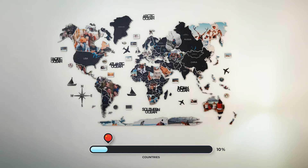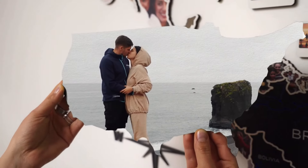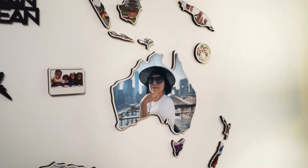The Travel Photo Map is called to collect memories and revive them just by looking at the wall. The idea is to show and share your stories, put them on the map, and admire how beautiful your life is. The world is big, and it's your time to fill it with memories.